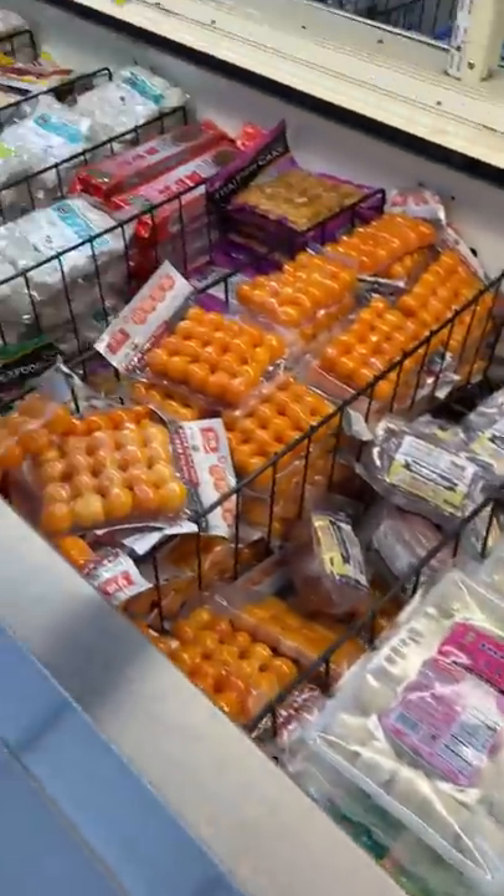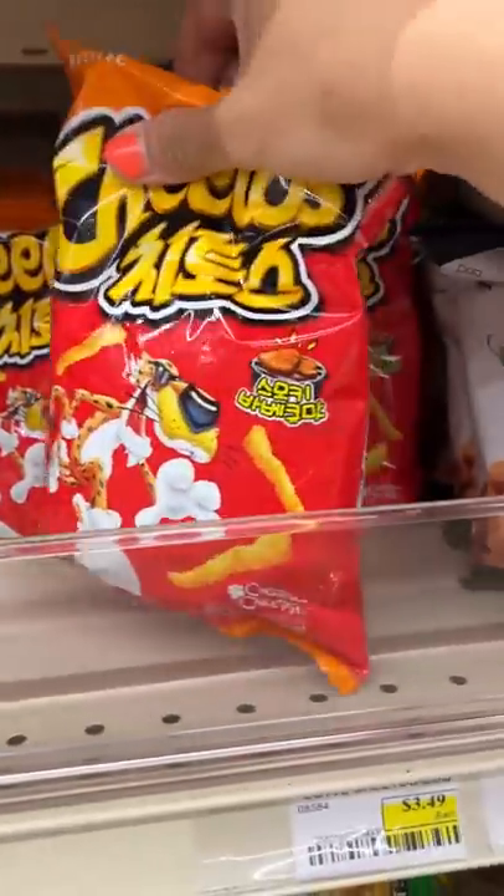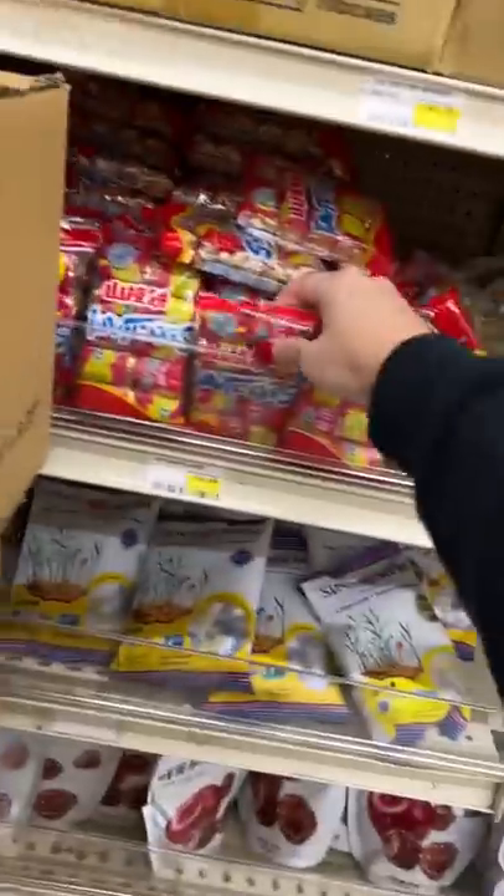Then I head to the frozen section on the other side of the store for meatballs and dumplings. There's also a bunch of veggies you can get, but I forgot to film that because I was busy getting snacks. But hopefully you have an Asian store near you since most carry this stuff.